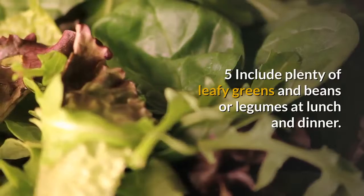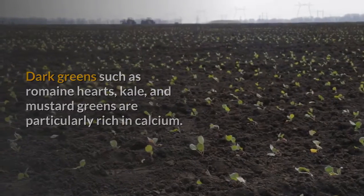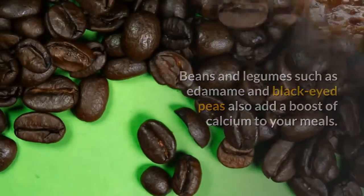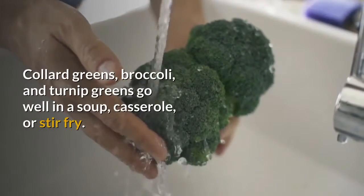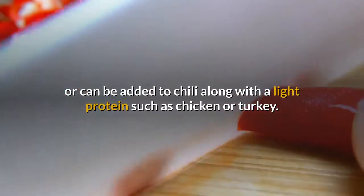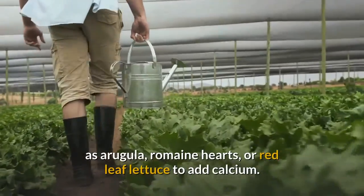Include plenty of leafy greens and beans or legumes at lunch and dinner. Dark greens such as romaine hearts, kale, and mustard greens are particularly rich in calcium. Beans and legumes such as edamame and black-eyed peas also add a boost of calcium to your meals. Flavoring your vegetables with oregano, garlic, basil, or thyme will increase the calcium you get from these foods. Collard greens, broccoli, and turnip greens go well in a soup, casserole, or stir-fry. If you're having a salad for lunch, include dark leafy greens such as arugula, romaine hearts, or red leaf lettuce, and use a light dressing with dill or basil to add more calcium.